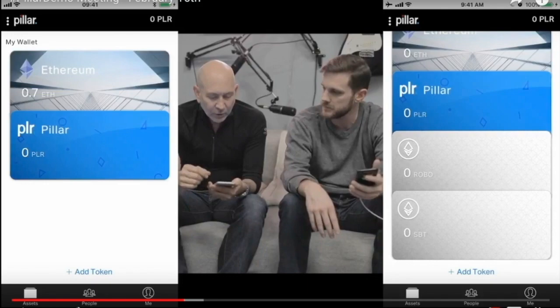So there you have it — a quick overview of the Pillar wallet. You can go to the Pillar Project YouTube channel and check out their videos, but I pretty much broke it down in this video. I'm trying to reach at least a thousand subscribers right now, as YouTube has changed their policies — to monetize my videos I need at least a thousand subscribers and four thousand minutes of views within one week.